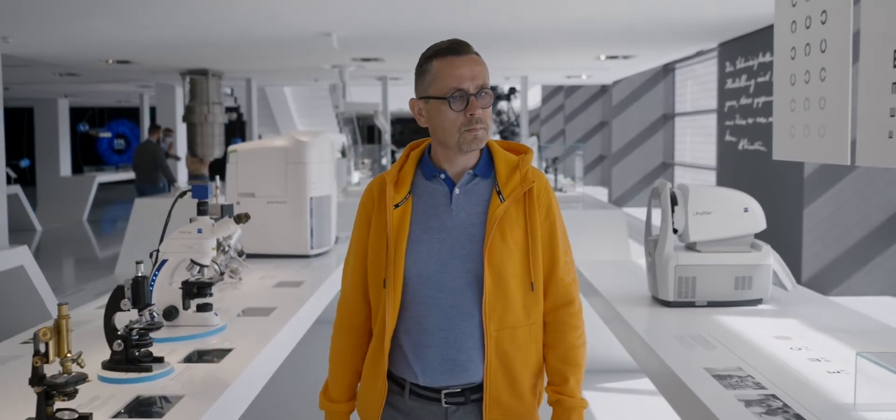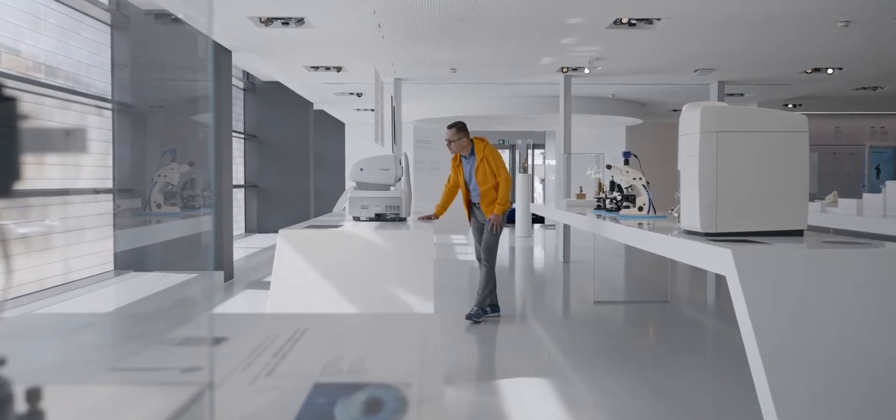My name is Lars Mendel. I am project manager at VisionCare and responsible for product specifications for Zeiss branded lenses.